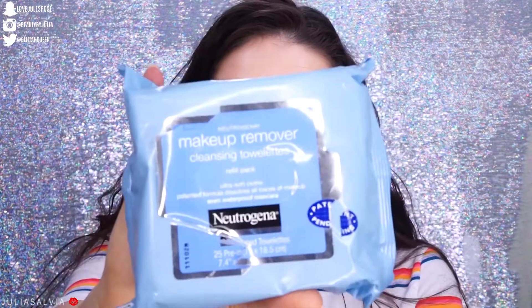First things first, I have makeup on so we've got to take it off. I'm going to use the Neutrogena Makeup Removing Wipes to get off as much makeup as I possibly can.